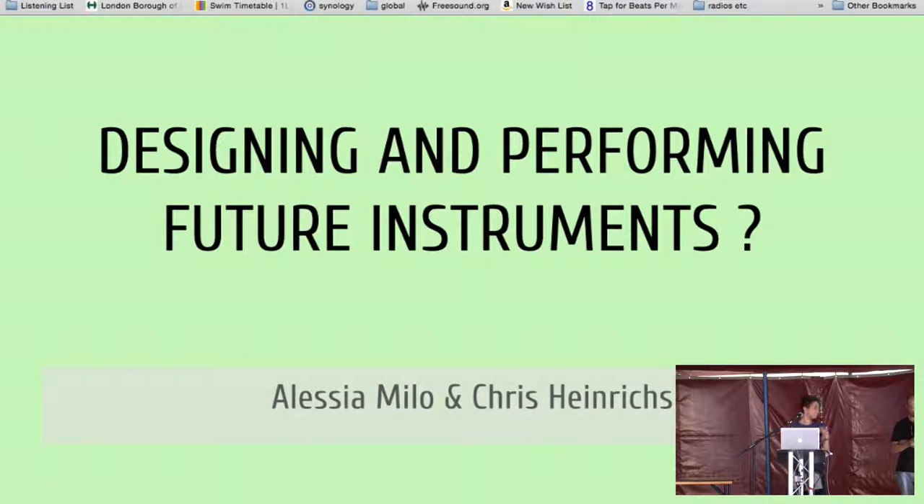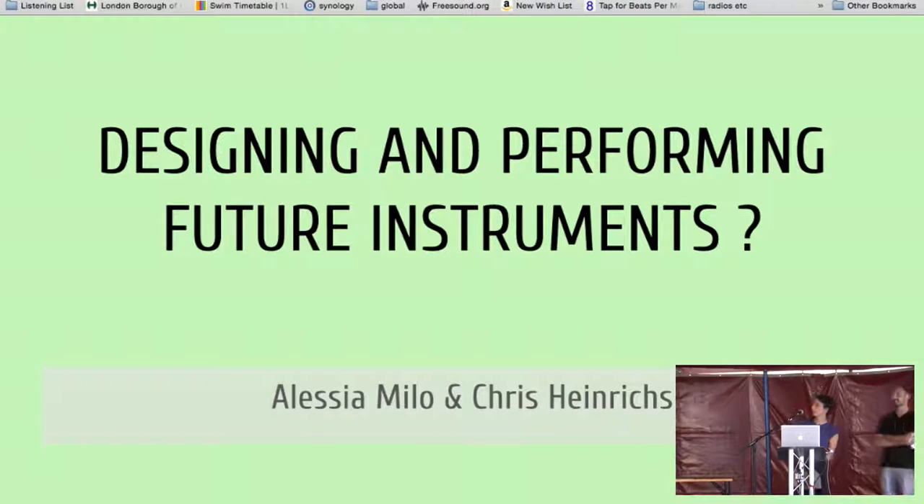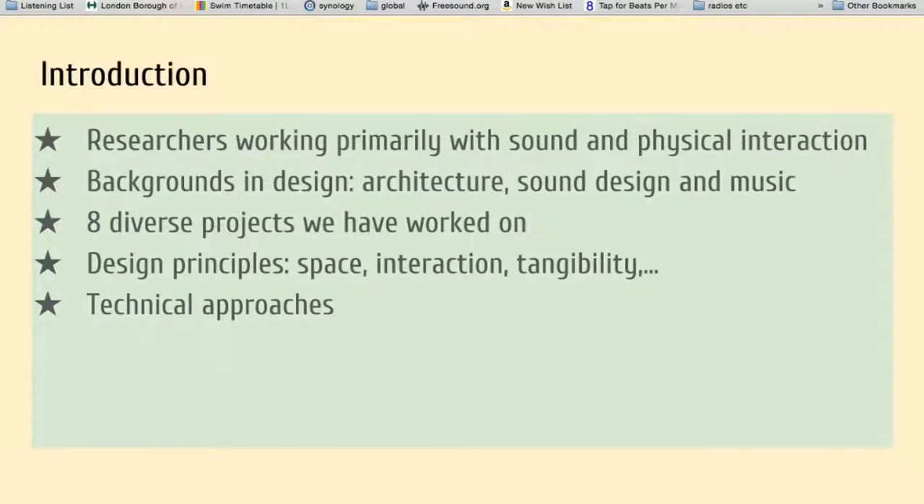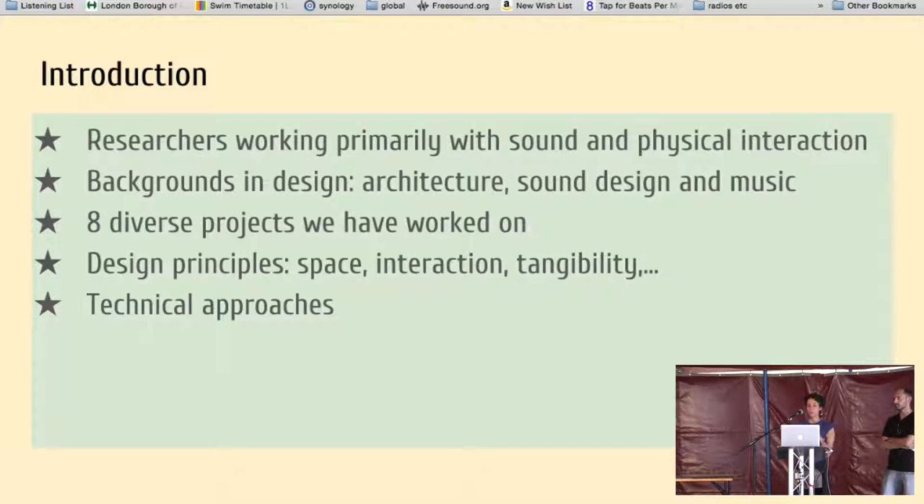These are our names. I'm Alessian and he's Christian. We are both from Queen Mary University. We are PhD researchers and we work with sound. My background is in architecture and his background is in sound design. I am interested in space and how space is used and how sound is part of this use of space. We'd like to present some of the projects we are working on, some we have worked on previously, and some future directions as well.